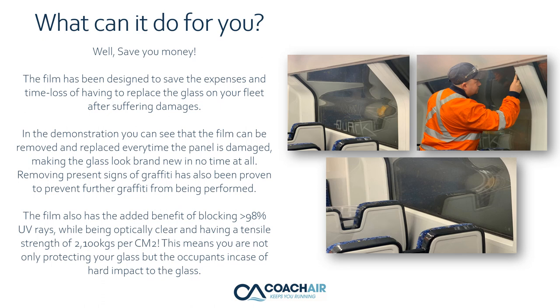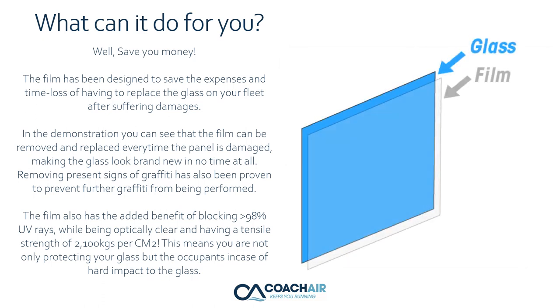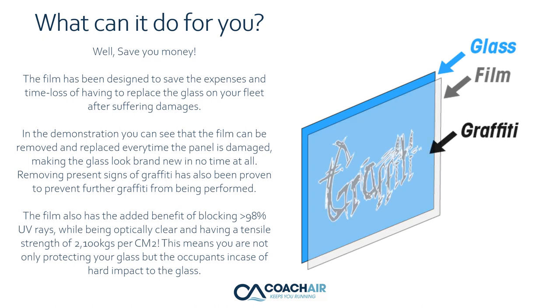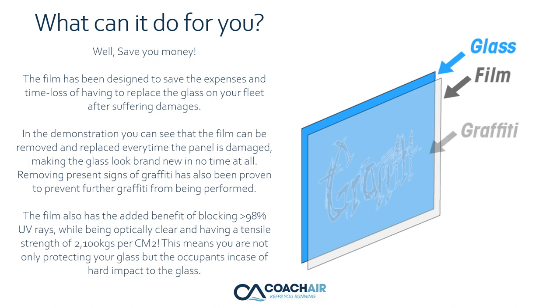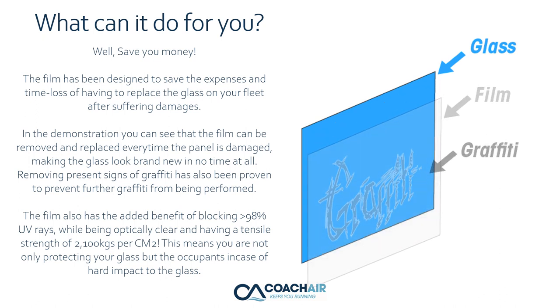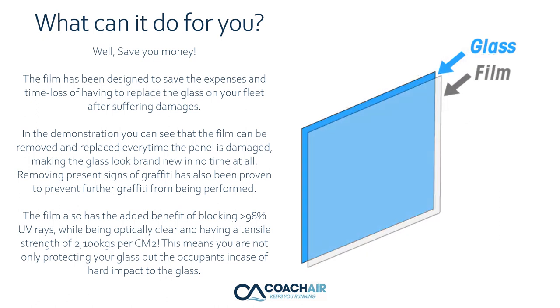In the demonstration, you can see that the film can be removed and replaced every time the panel is damaged, making the glass look brand new in no time at all. Removing the present signs of graffiti has also been proven to prevent further graffiti from being performed. The film also has the added benefit of blocking over 98% of UV rays.